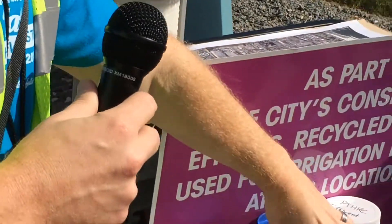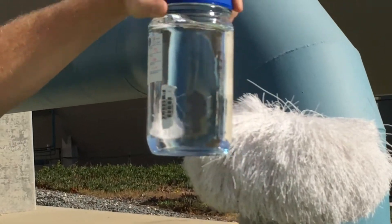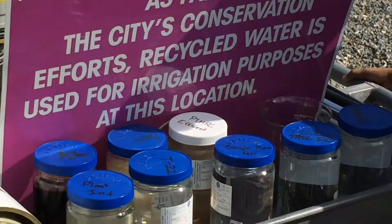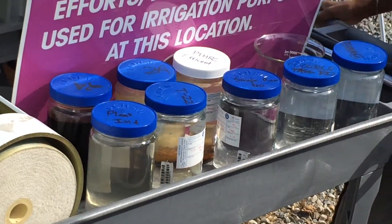This is probably one of our highest purity quality waters. It goes through both microfiltration and reverse osmosis. Later today at the end of the tour we'll actually allow you to taste the water if you really want to.